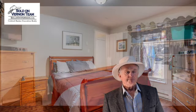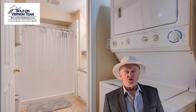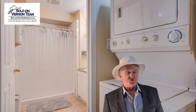We've got the bedroom — nice, spacious suite here. This is currently rented. There's a four-piece bath and laundry as well.